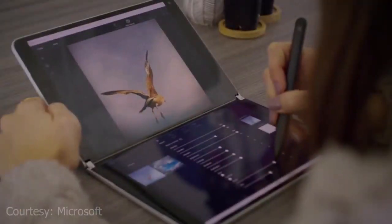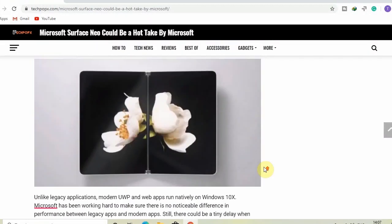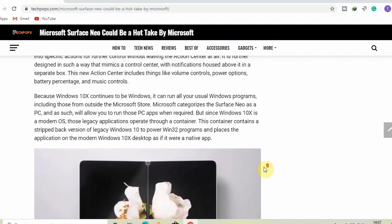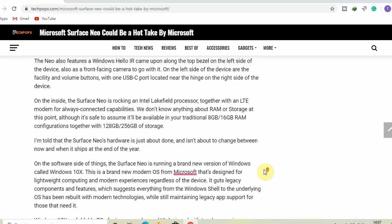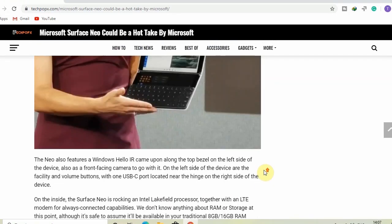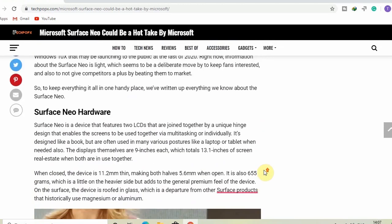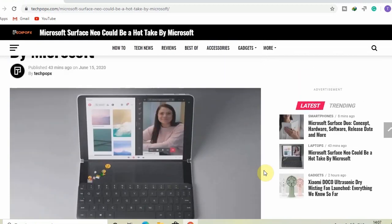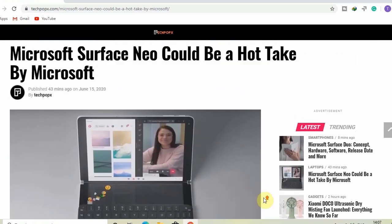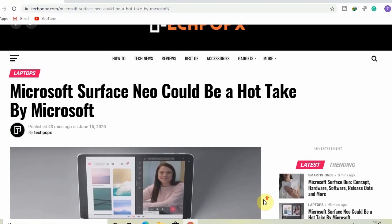Now we talk about the release date of the Microsoft Surface Neo. Microsoft has said that the Surface Neo is predicted to launch holiday 2020, suggesting it is under a year from a public release. The Surface Neo may also be made available to developers much earlier, possibly at Build 2020 in May, as a way to entice developers to update their apps to support new dual-screen experiences. Microsoft says it will have more to share regarding the developer story for Surface Neo in the coming weeks.